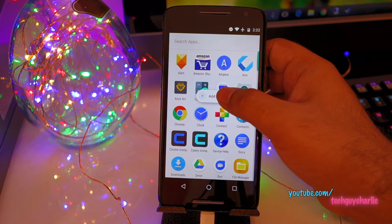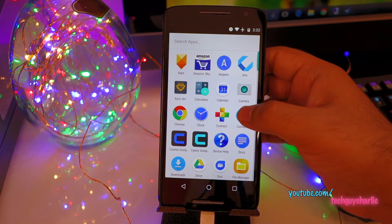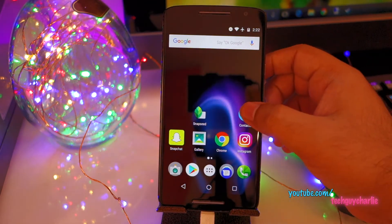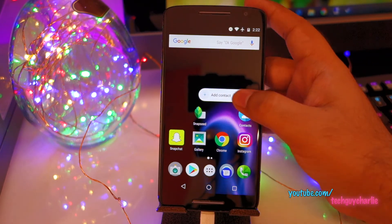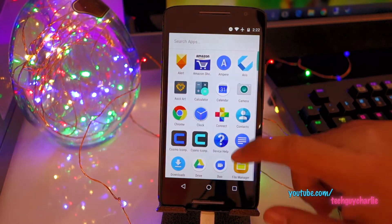For Contacts, you can add a new contact directly. Again this makes your work a little bit easier - if you have Contacts on your desktop, you don't have to open the contact app. You can just long press and add a new contact. Very easy and very intuitive.